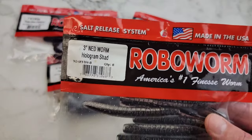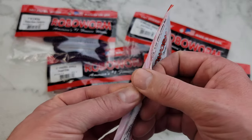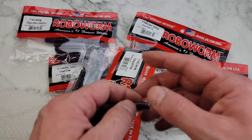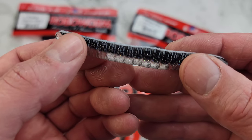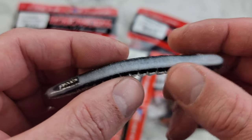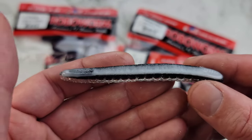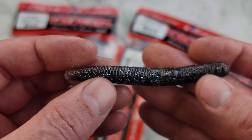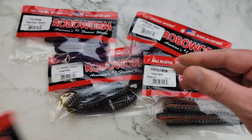What you didn't get to see in that Tackle Warehouse order was some Robo Worms. This is a Hologram Shed — you get eight in a pack. I've fished this color before, that's why I got more. It's translucent up top, so definitely a clearer water bait with a black line. Nice and salty. This is one of the better packs I got — a lot of nice pretty flake, this sucker's gonna shine.